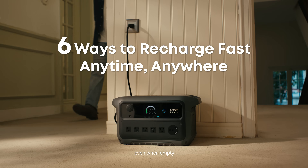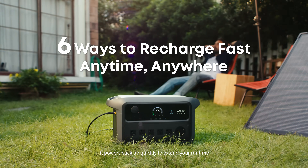Six ways to recharge fast. Even when empty, it powers back up quickly to extend your runtime.